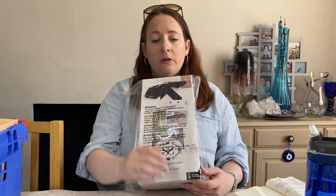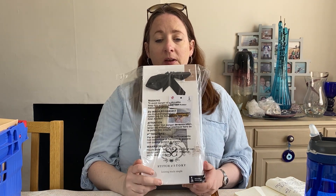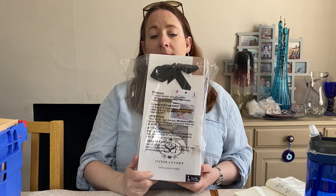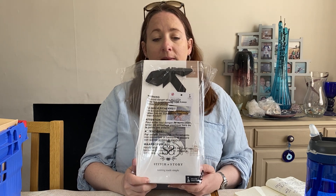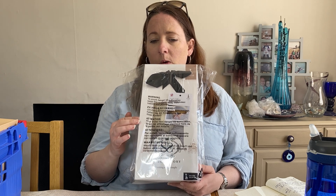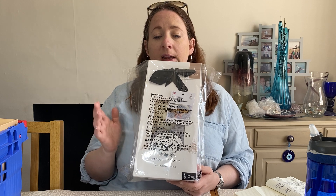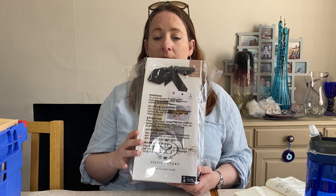Another great value sale — this one is a Stitch and Story Sophie the Giraffe Sleepy Baby Blanket Knitting Kit, ideal for beginners. These are really expensive new and I don't think this one's available anymore. It came as part of a craft bundle that I picked up in February, cost £2.82 and sold for £35.